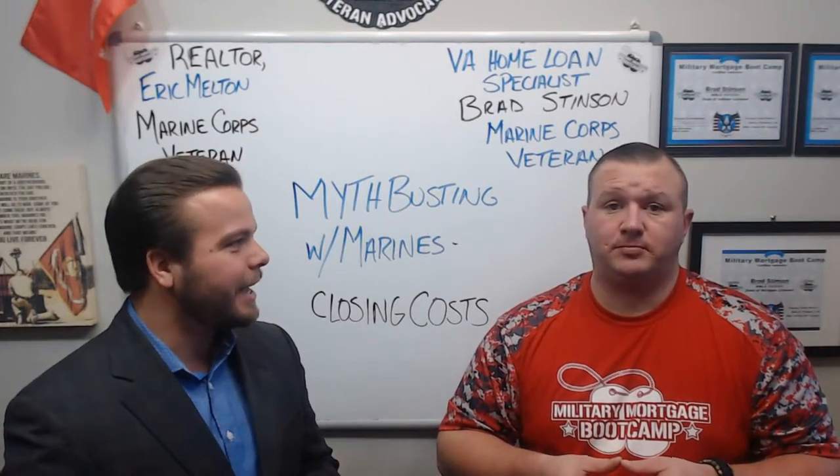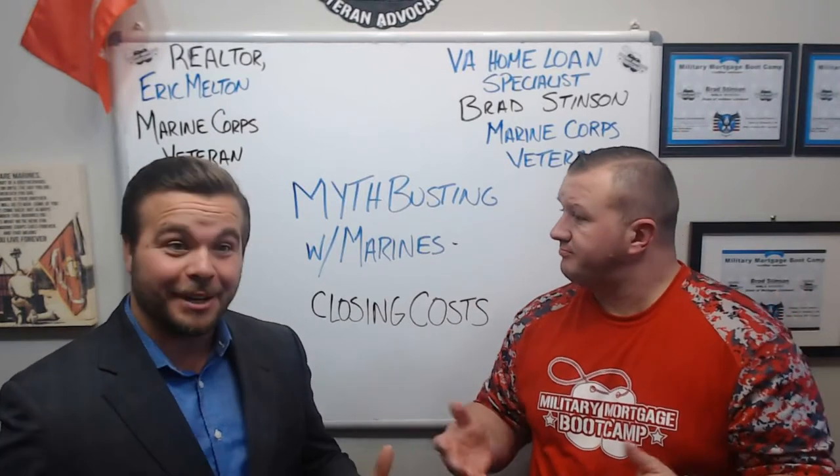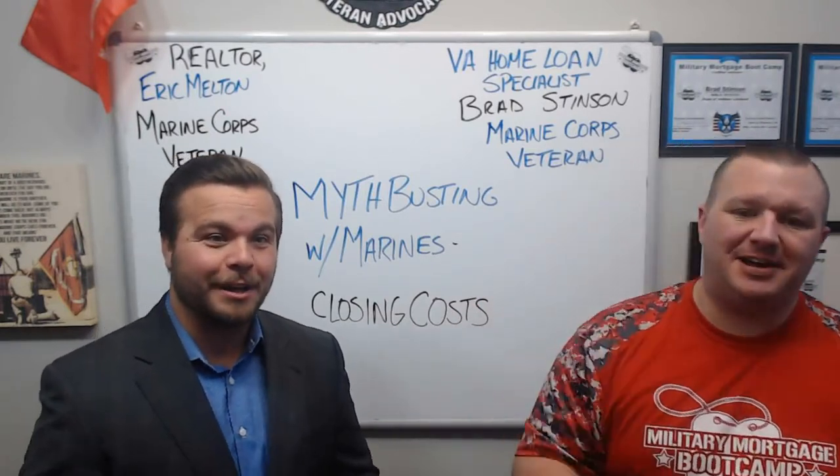Do you have any last comments you want to add? Myth busted. Myth busted. We'll see you soon. Semper Fi. Semper Fi.